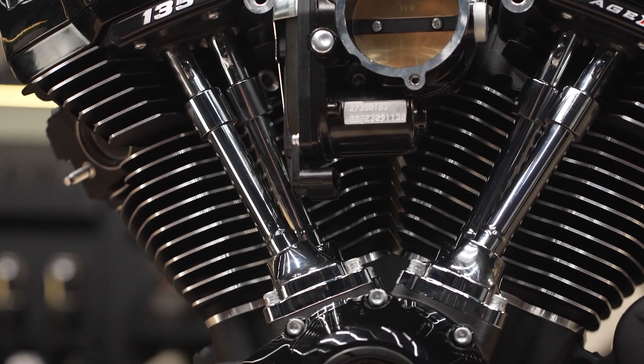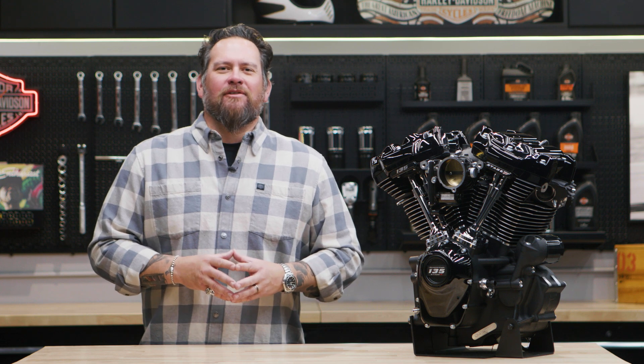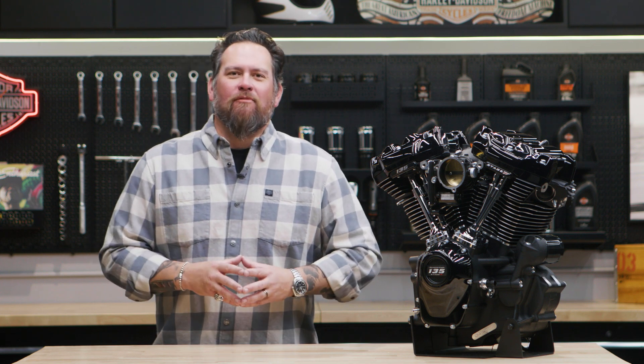The Screamin' Eagle experts at Harley-Davidson engineered and tested this motor, so it rolls out of the powertrain operations facility in Milwaukee loaded with high performance parts.